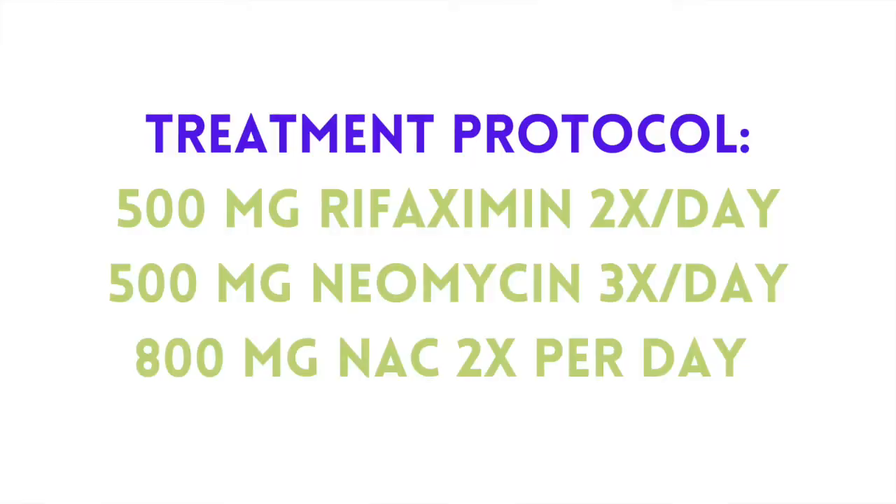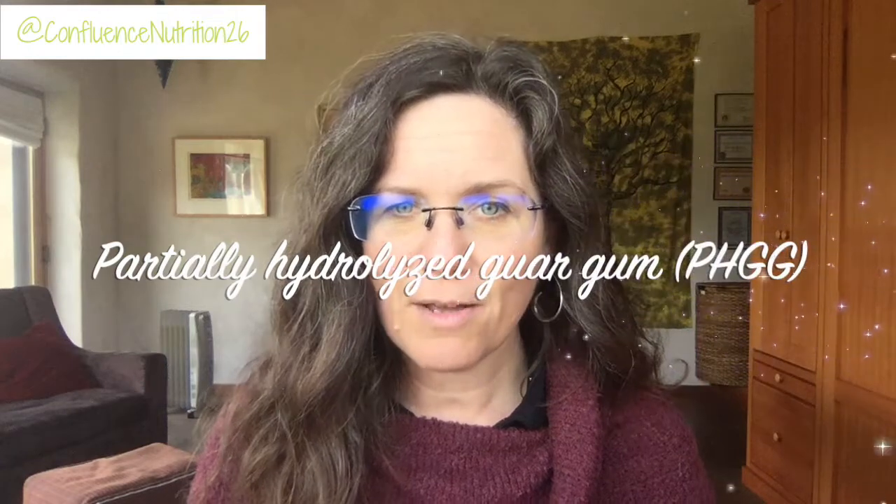The basic treatment protocol was the same as last time: 500 milligrams of Rifaximin twice a day and Neomycin at 500 milligrams three times a day. I also added N-acetylcysteine, sometimes called NAC, as a biofilm buster to help make sure the bacteria were getting cleared out. Something new I added this time, at the advice of my naturopath, was partially hydrolyzed guar gum — or PHGG — a FODMAP-friendly fiber supplement. A well-done clinical study showed that people who used this supplement during SIBO treatment had better outcomes, so I started low and slow and it didn't seem to flare my symptoms.